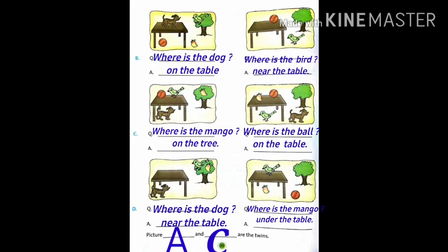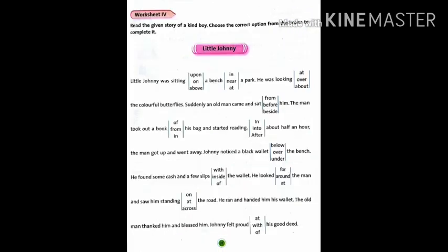The same pictures are A and C. Now, Worksheet 4, page number 31. Read the given story of a kind boy. Choose the correct option from the boxes to complete it. You have to circle the correct option.